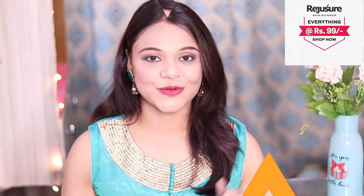Yes guys, this is my today's video. Hopefully you will like it. If you liked this video, please hit like. If you are new to my channel, don't forget to subscribe. I shall meet you in my next video. Till then, stay beautiful, stay stylish. Bye bye, see ya, take care guys, love you all!